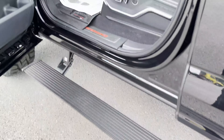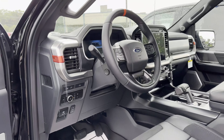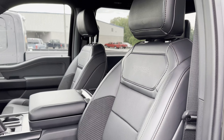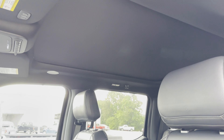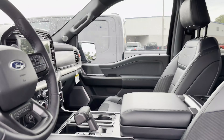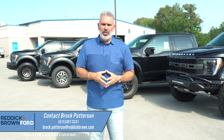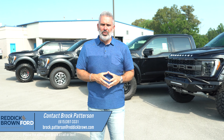The interior on the Hennessey VelociRaptor 600 retains the stock 801A black leather seats. To recap, here at Reddick Brown Ford we offer the Hennessey VelociRaptor 600, the Raptor R, the stock Raptor we send out to Hennessey Performance or Shelby American for conversions, and the Shelby Baja Raptor — we're going to sell a lot of those this year. No markups here at Reddick Brown Ford. Any questions, reach out at 615-397-3331.